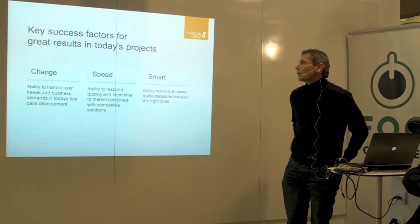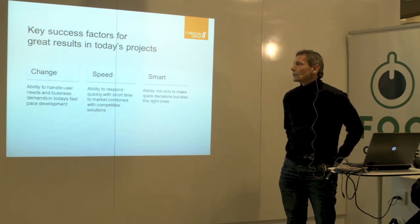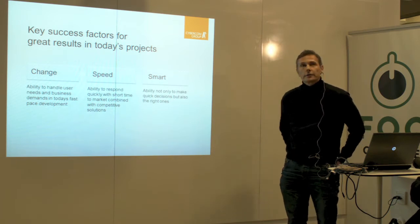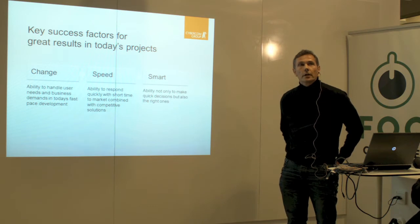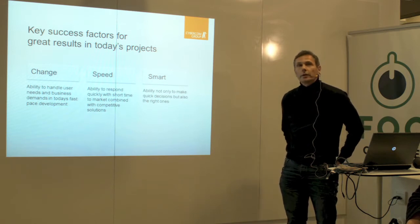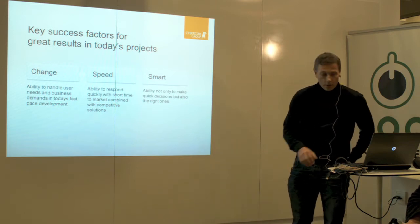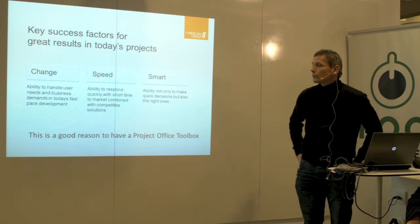Why should we have a toolbox? We hear a lot that development is going faster and faster, and that's probably true. Not only shall we start up projects and finish them quickly, we shall be agile and handle change. And when we make decisions, they shall not only be fast but smart, so we need all available information at hand all the time to make these decisions. That's probably a good reason to have a toolbox to help us with this.